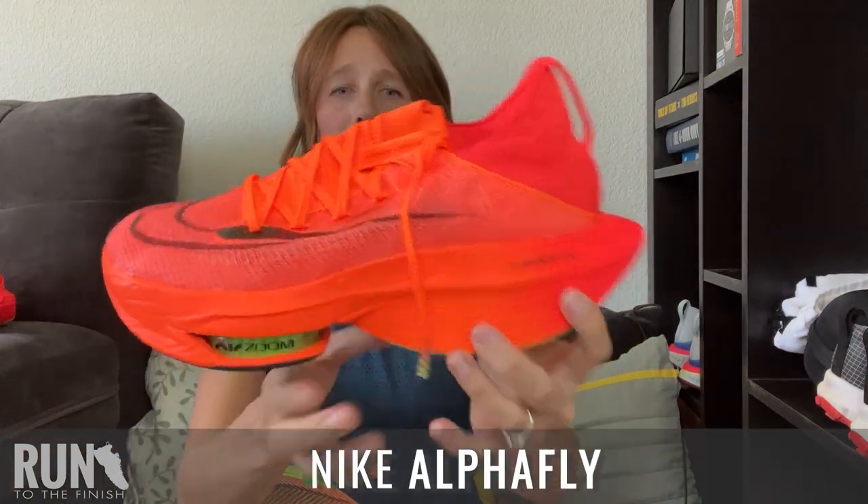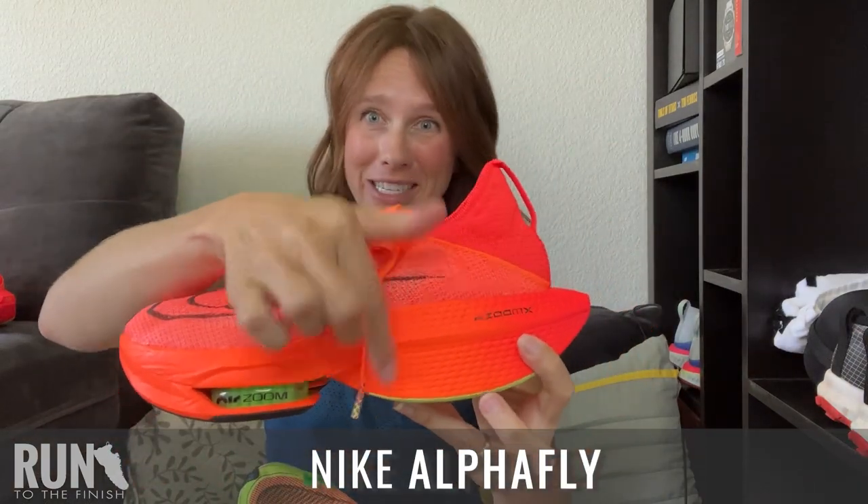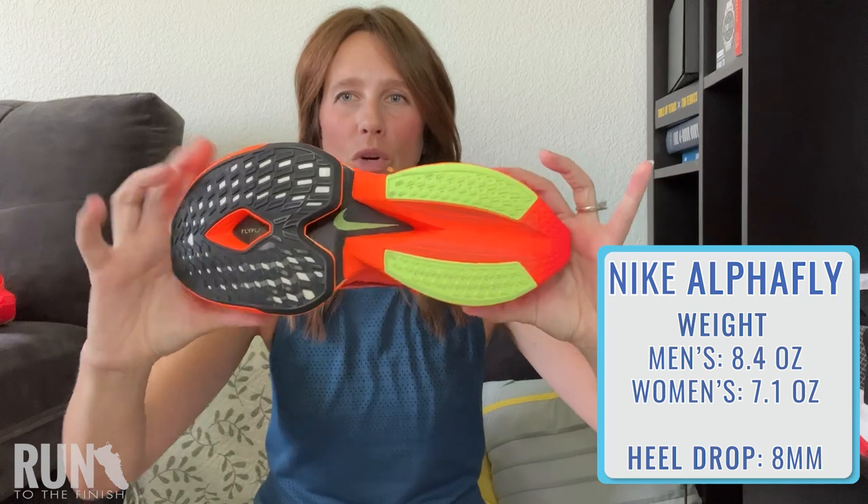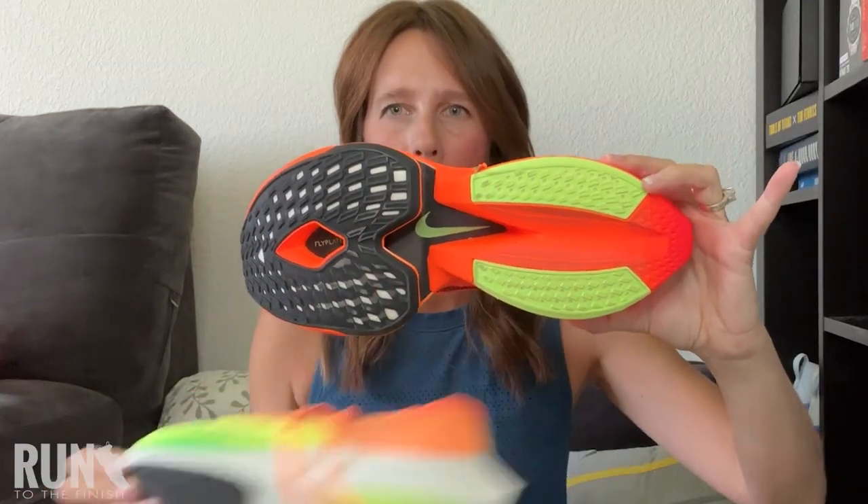That is where the Alpha Fly comes in. There is still a huge stack height here and you are getting that bounce, but it is just not quite the same squishy spring as the Vaporfly. So it feels more stable — you can see here that it is even along the bottom side. It's more stable. This is your marathon shoe. It has kind of a booty fit so it is tough to get on. These are not made for people with wide feet — end of story.